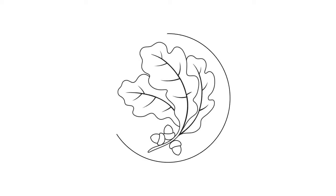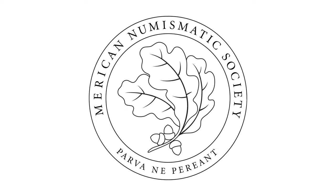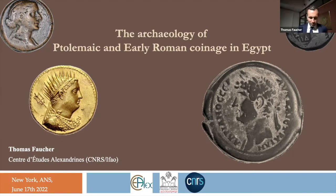This lecture has been made available to you courtesy of the American Numismatic Society. Thank you very much for letting me the chance to speak here. It's quite emotional to come back after these four years, especially after two years of this pandemic and this inability to travel and to see some colleagues. It really feels good to be back in the ANS.